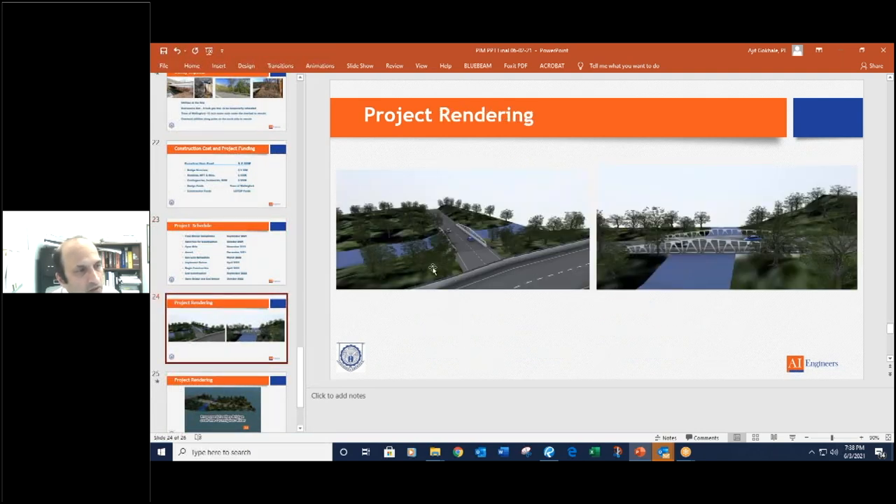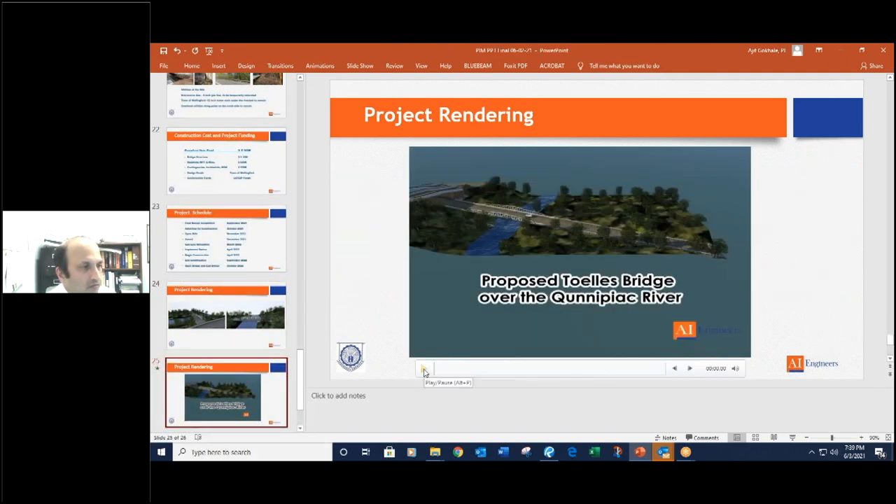We have some renderings of what the new bridge will look like. On the left side is a picture of the two trusses — these are galvanized. This is not an actual picture; it is a computer rendering. On the right-hand side is a view of the bridge as if seen from the river — the two trusses, a more open type structure, which is more pleasing to the eye compared to what you have today. On the left again is a picture as if seen standing on Route 15 looking down on the bridge towards the east. I'll now play a short rendering video — a walkthrough of what the bridge would look like when it's done.